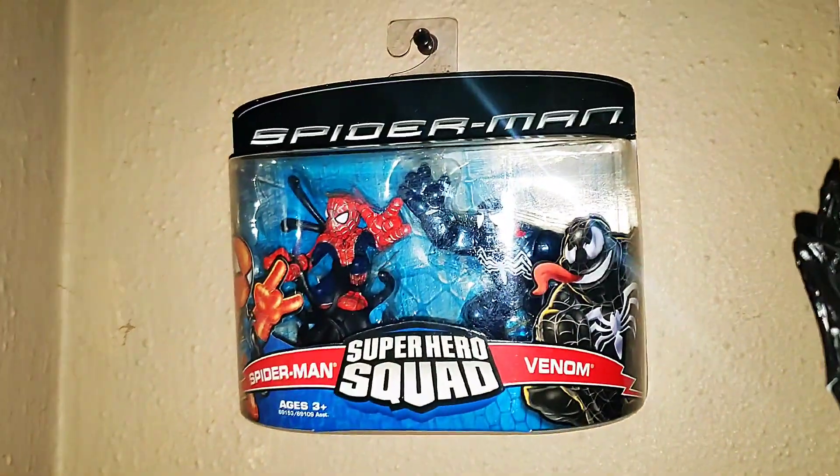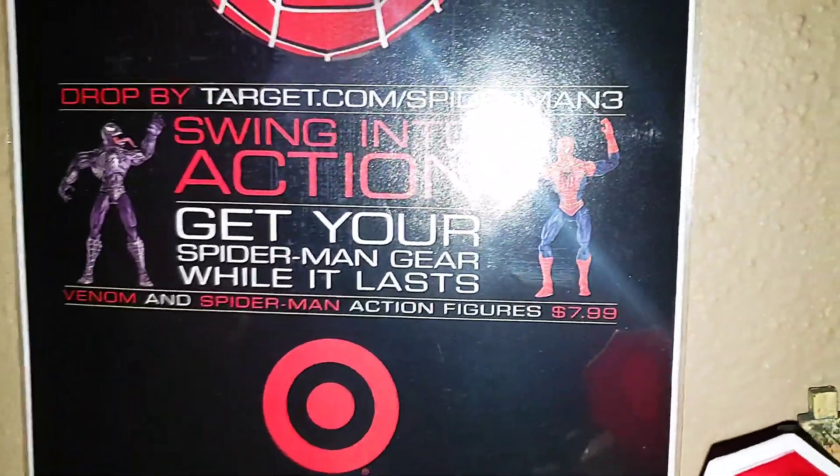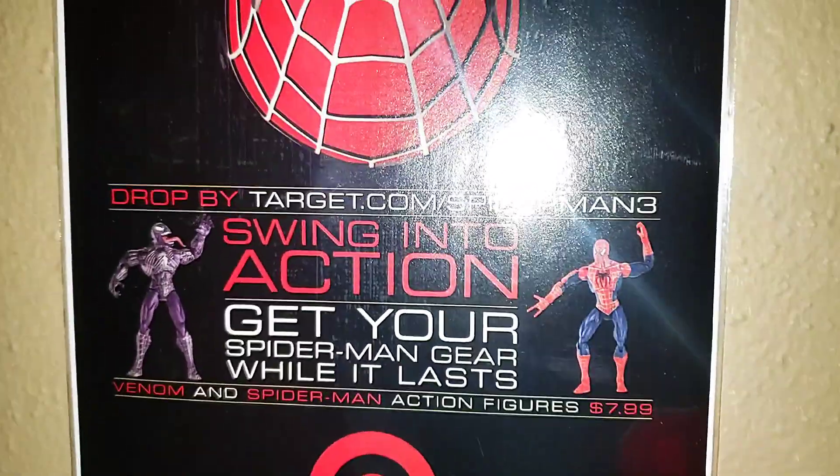There's Superhero Squad. There's a Target ad — look, $7.99 for action figures back then.